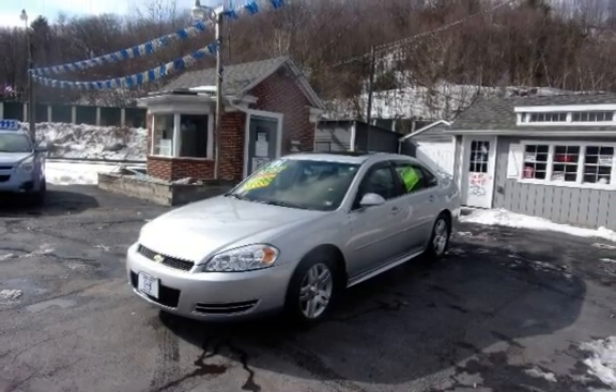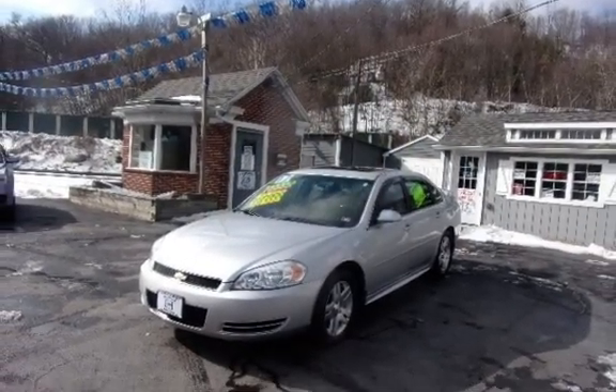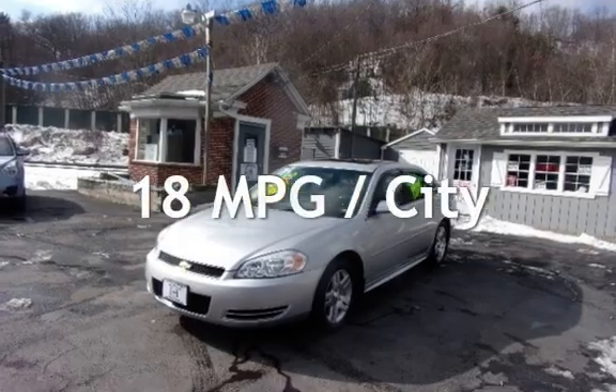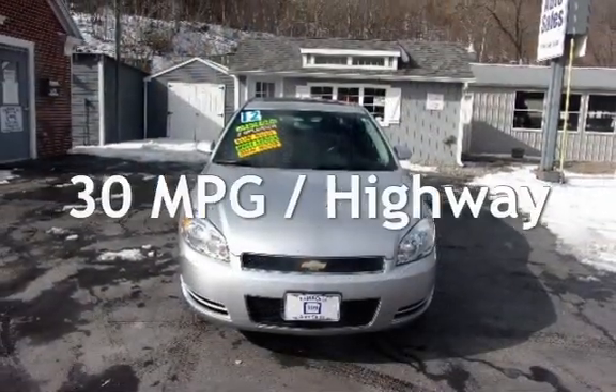This Chevrolet has less than 68,000 miles on the odometer. Estimated fuel economy for this vehicle is 18 miles per gallon in the city, and 30 miles per gallon on the highway.